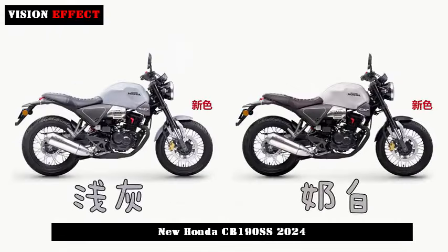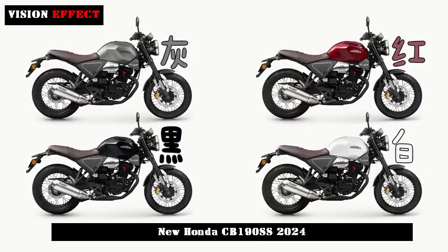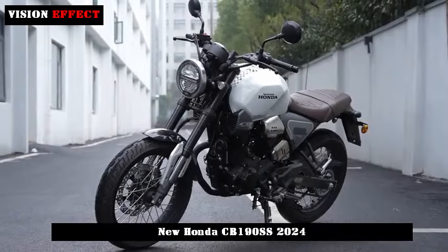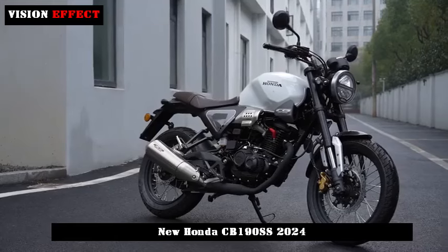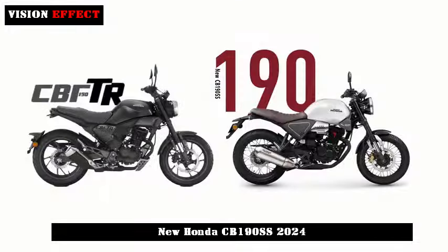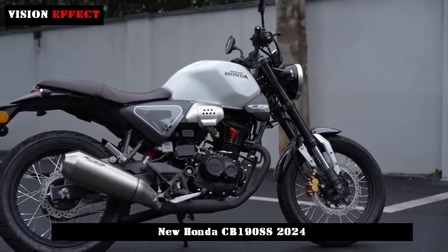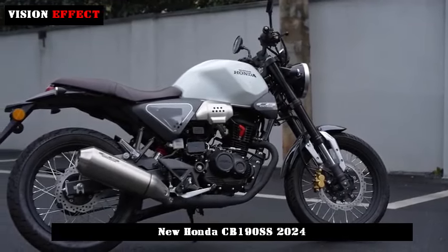The Honda CB190 SS adopts a Japanese classic retro style with a trendy appearance. The design features a round light, round clock, water drop-shaped fuel tank, and front and rear spoke wheels, making it look beautiful. The round display with mechanical hands is full of retro flair, and its hard-edged design adds a sense of sportiness.